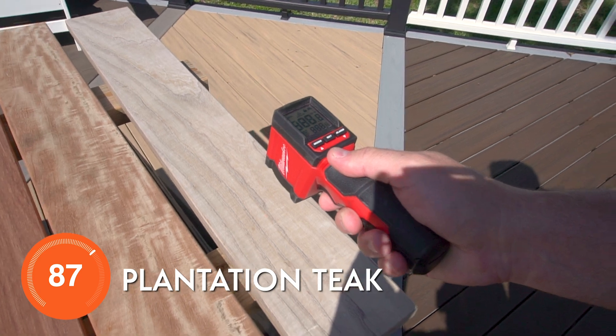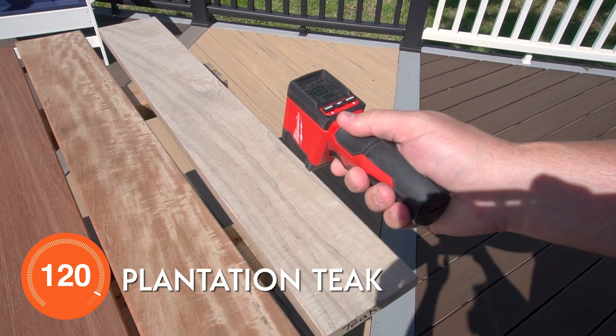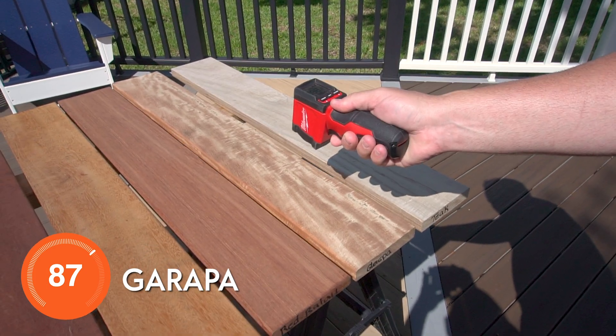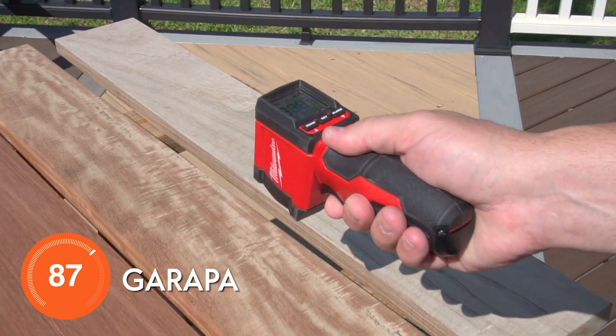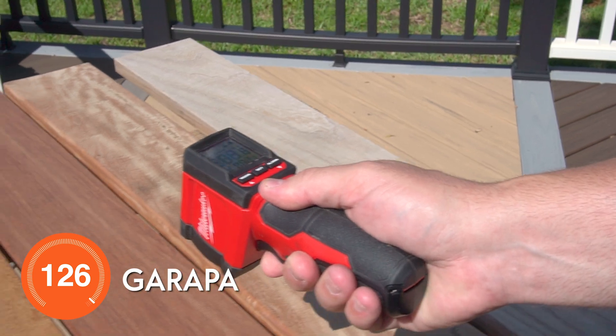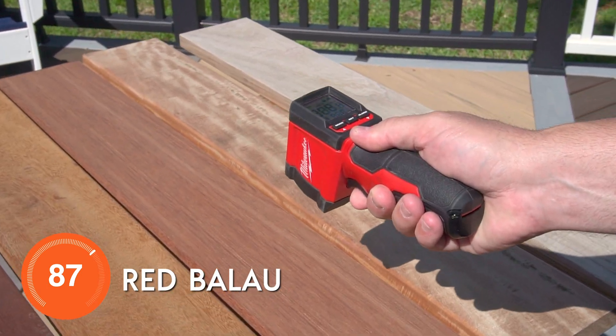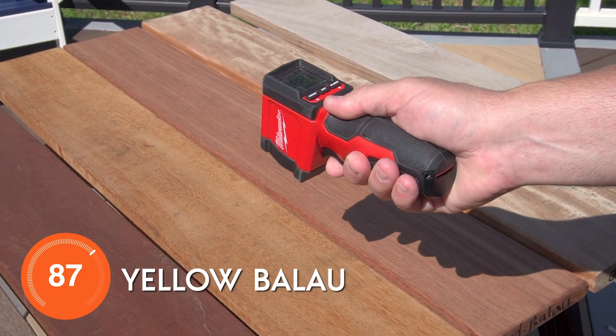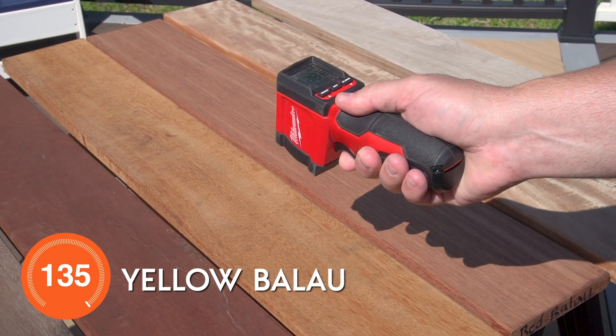Here we have teak coming in at a cool 120 degrees — that's our plantation teak. We have our Grappa decking, one of our Brazilian hardwoods, at 126 degrees. Red Blau comes in at 131 degrees — we're heating up a little bit here.